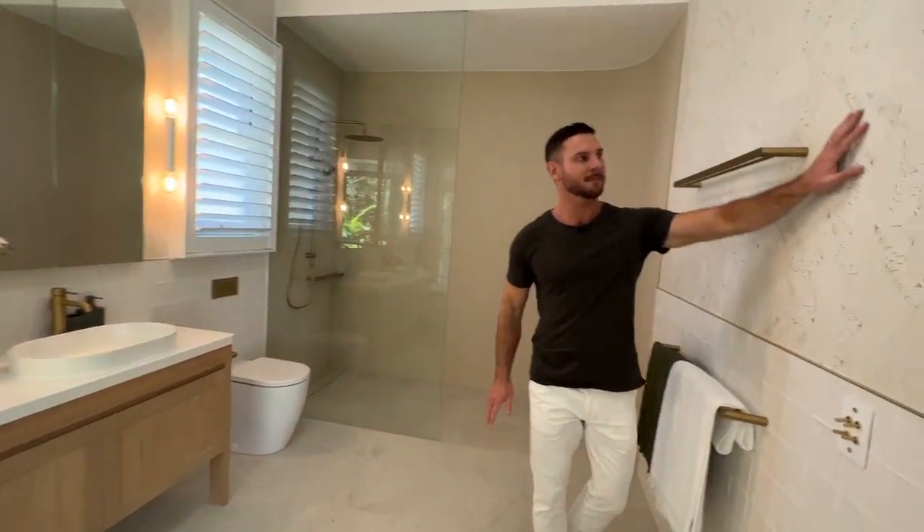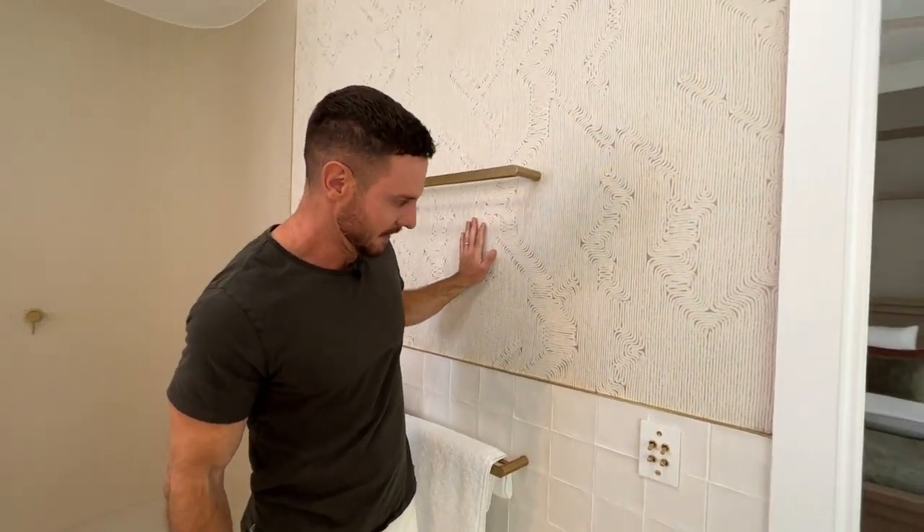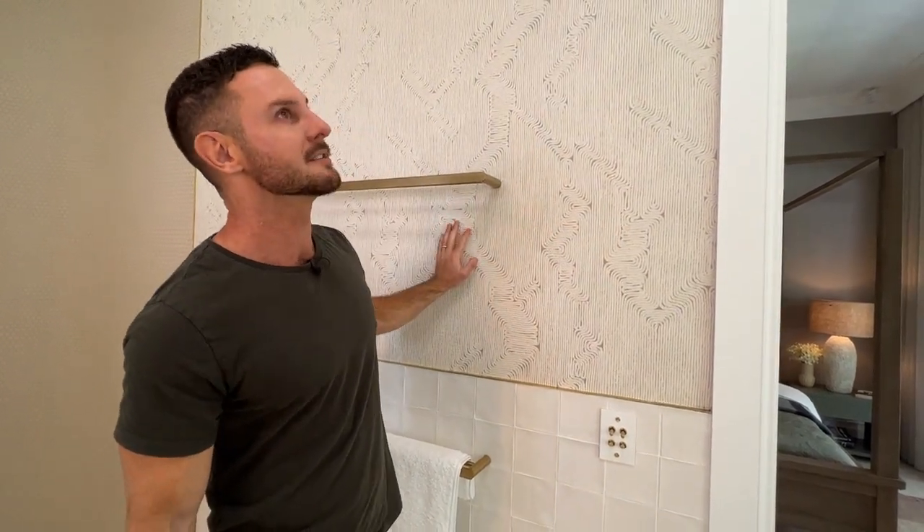I've used wallpaper in the bathrooms — in two of the bathrooms. That looks like rope but it's actually vinyl, so that'll wear really nicely in here.